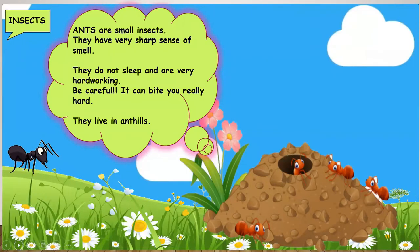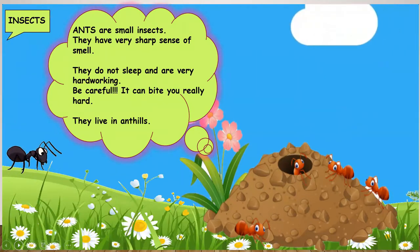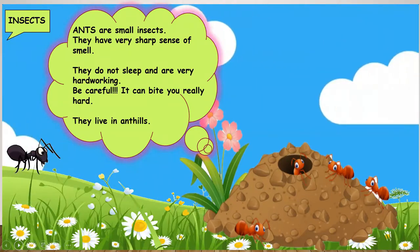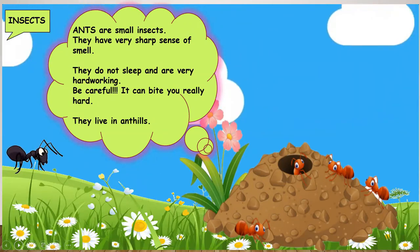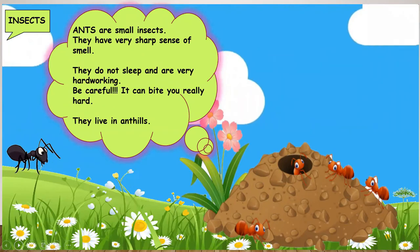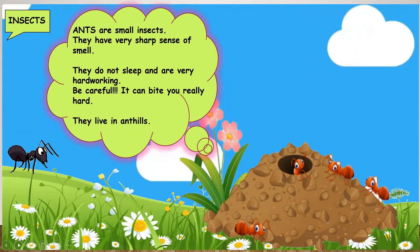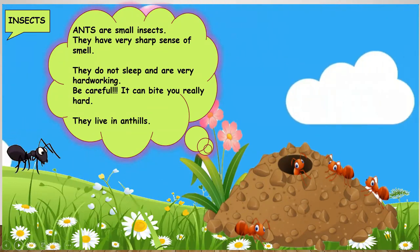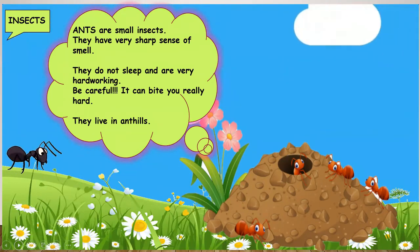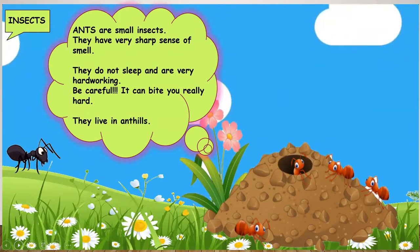Ants can be black or red. Ants are small insects but they have a very sharp sense of smell. They do not sleep and are very hard working. Be careful — they can bite you really hard. And do you know where ants stay? Yes, they live in ant hills.